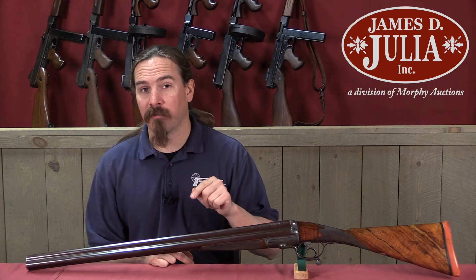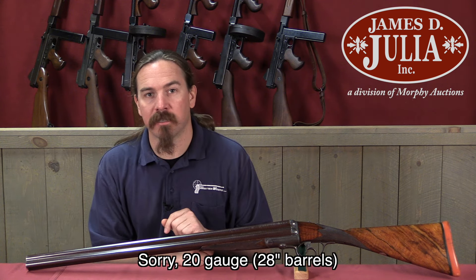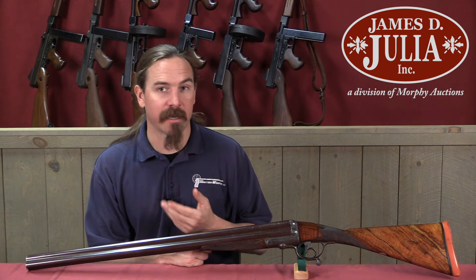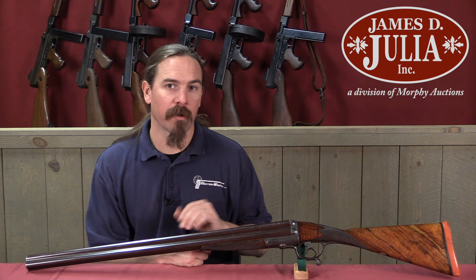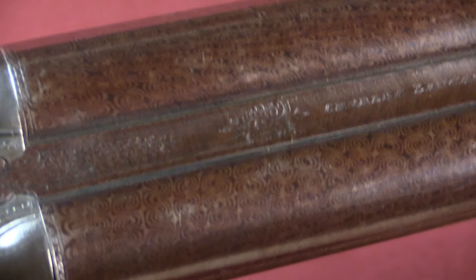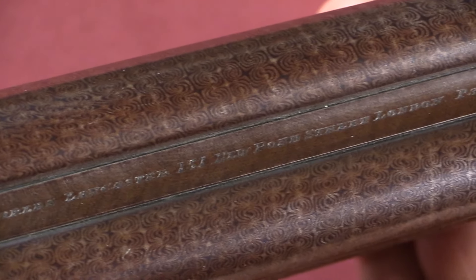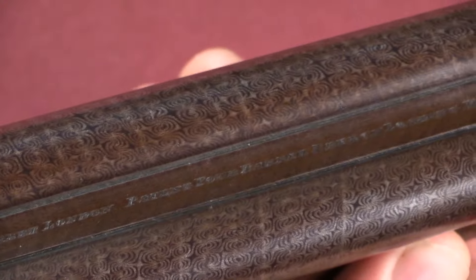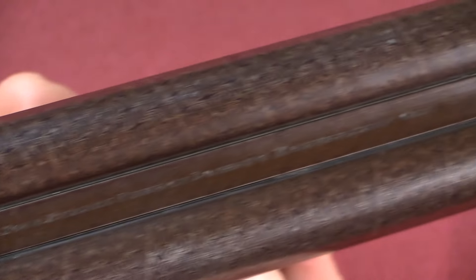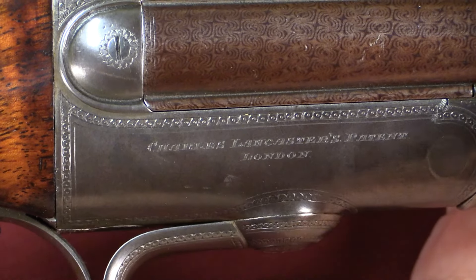They expanded into that market by also making a small number of four-barrel shotguns using the same mechanism, and even did a couple of four-barrel rifles, which is really quite remarkable. This one is just a shotgun — a 28-gauge shotgun, so relatively small bore, which is important when you've got four barrels. If this were something like a 12-gauge, it would be remarkably heavy and poorly balanced. But as a 28-gauge, it actually handles pretty nicely. The entirety of the company and gun model is printed on the top rib: Charles Lancaster, 151 New Bond Street, London, patent, four-barrel breech loading and hammerless gun.